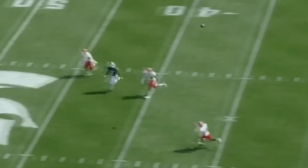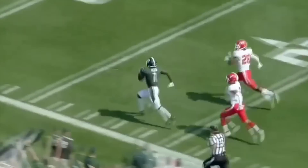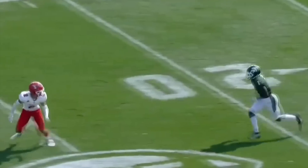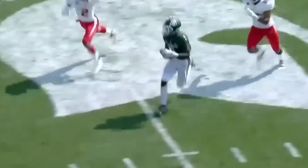Thorne going deep down the field! He connects big time with Reed. Reed is off to the races, across the field, to Reed. Outstanding route, taking the defender to the post. Phenomenal.